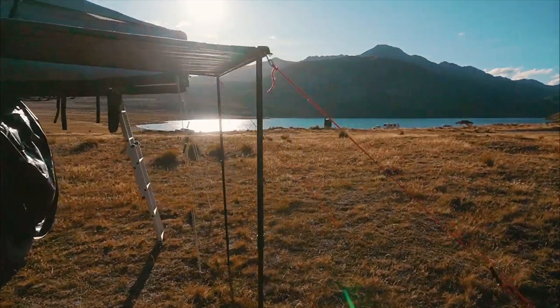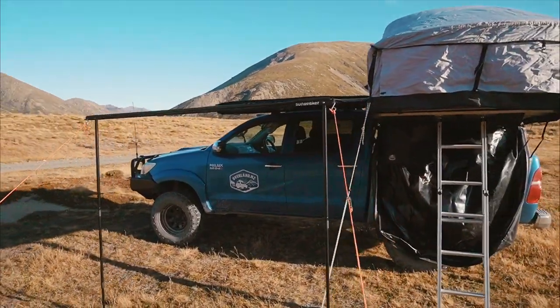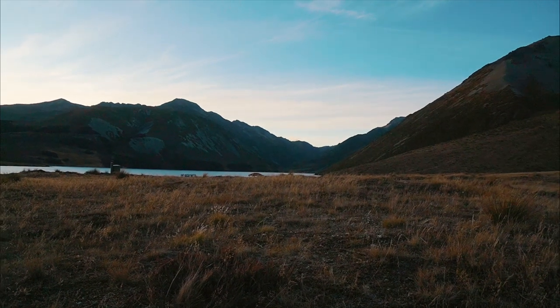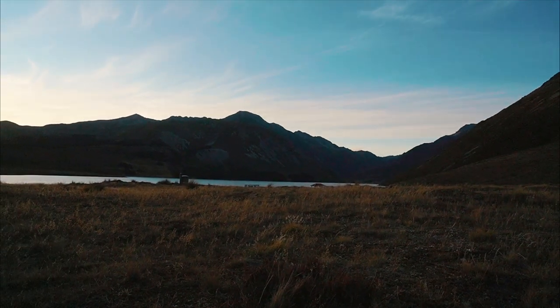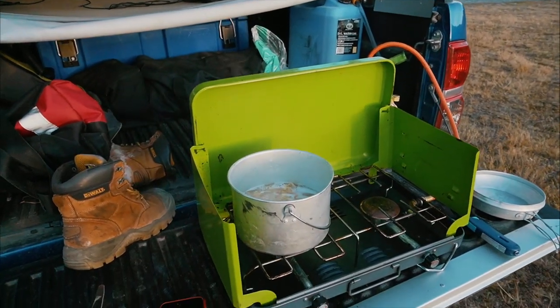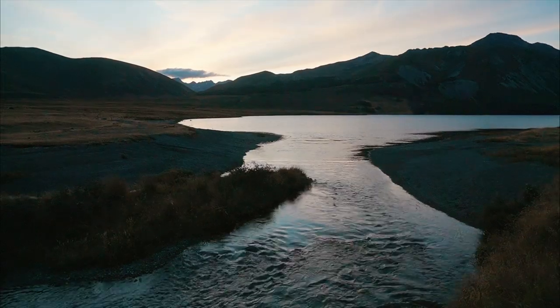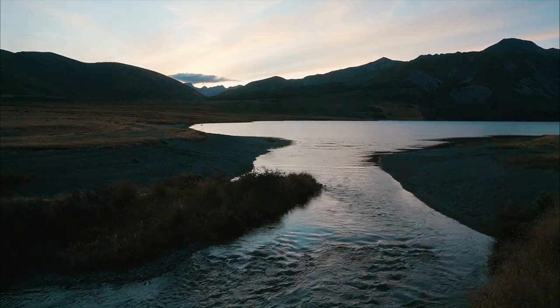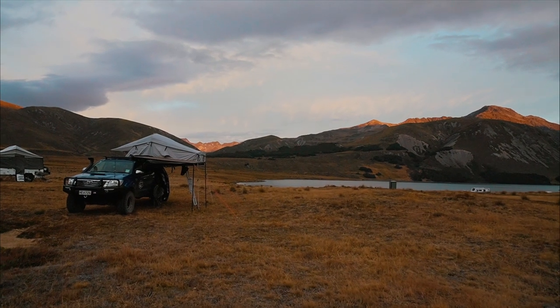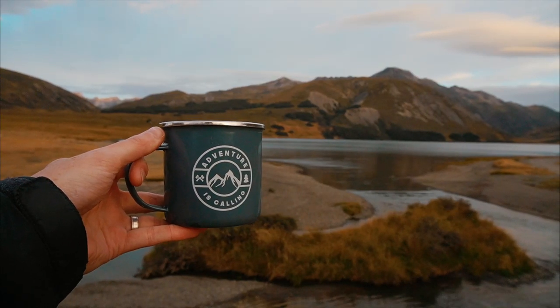That's camp set up. It's time to grab my chair out the back, relax for a little bit, and maybe make some food. We've had some food now — just come down to the little creek slash lake. It's gone pretty cold very quickly, a bit of a cold one tonight, but this place is pretty cool. Waking up early on my first day down south, the sun had just come over the hills and everything had a lovely golden glow to it. It was pretty amazing to wake up at Lake Tennyson.